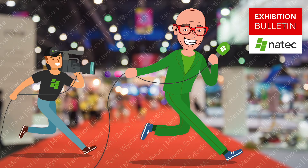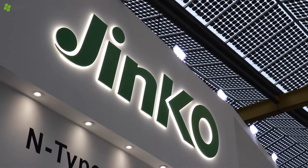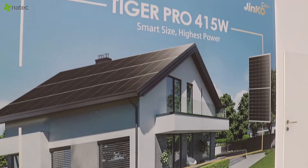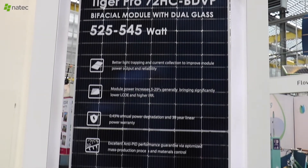I went on a tour with the Natec partners to get an idea of what is new. The first one is N-Type, which is very important. The second one is TigerPro modules, 182mm base for residential. And the third one is bifacial dual glass modules for big projects.